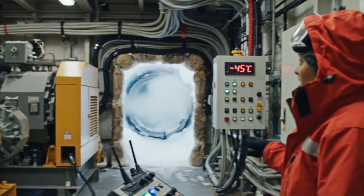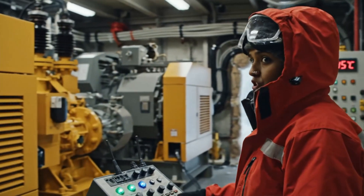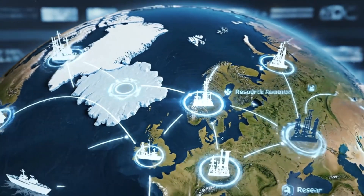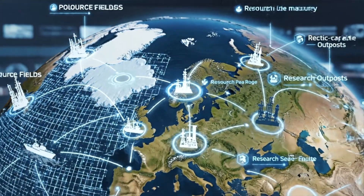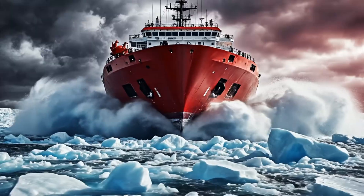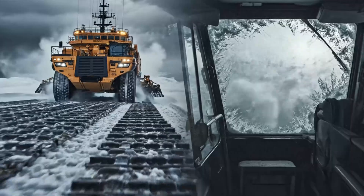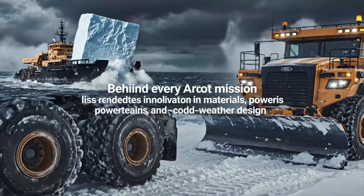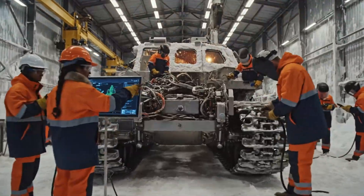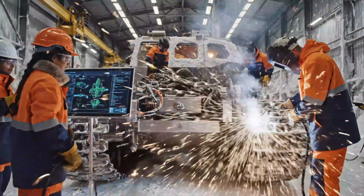Reliable machines mean power, heat, and communications for isolated arctic communities and research bases. As polar routes open and demand for resources grows, arctic-capable machinery becomes strategically vital. Behind every arctic mission lies decades of innovation in materials, powertrains, and cold-weather design — the science of conquering extreme cold.